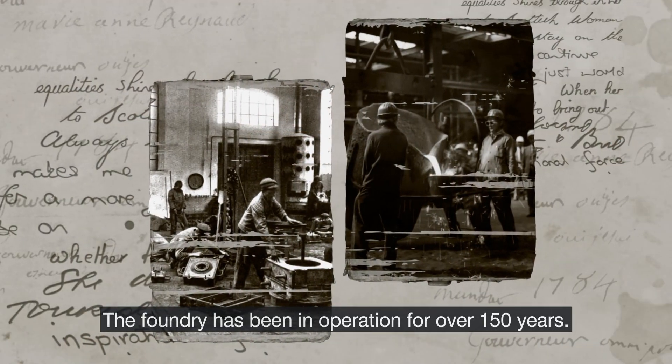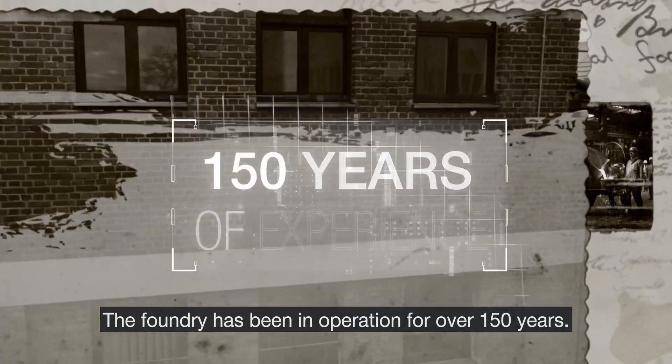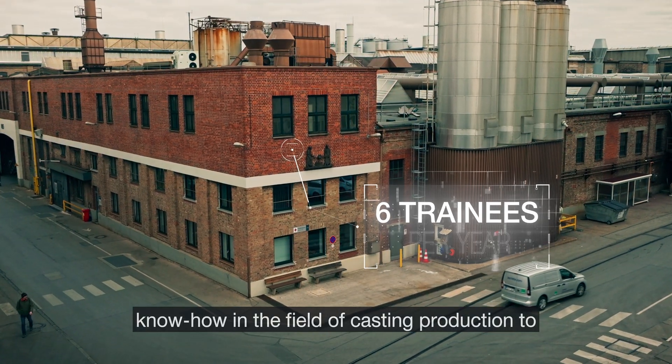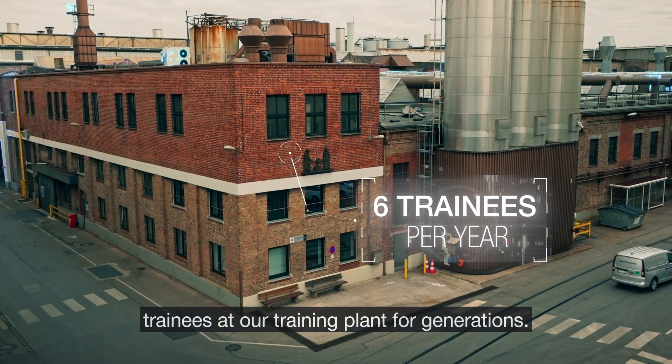The foundry has been in operation for over 150 years. We have been imparting our extensive technical know-how in the field of casting production to trainees at our training plant for generations.